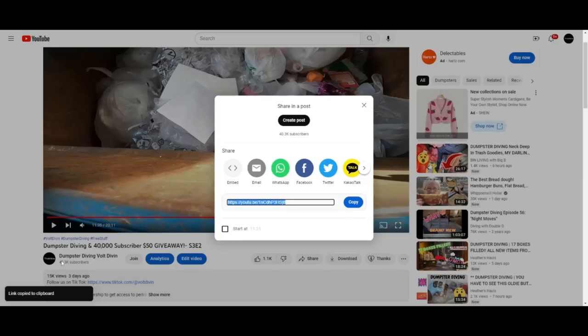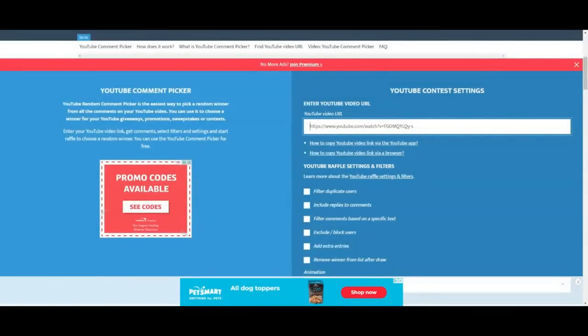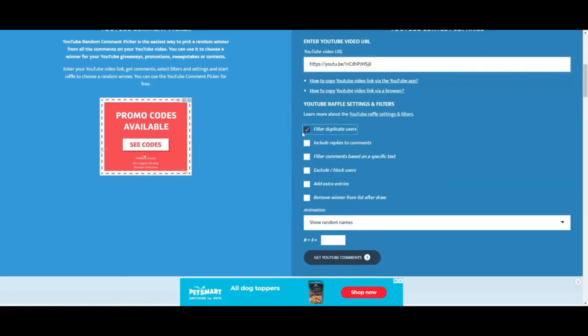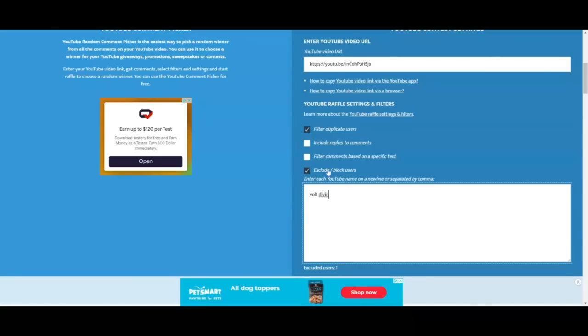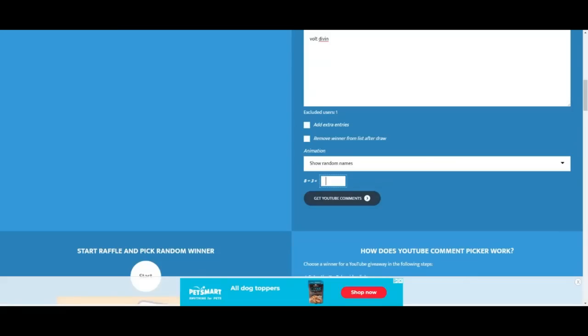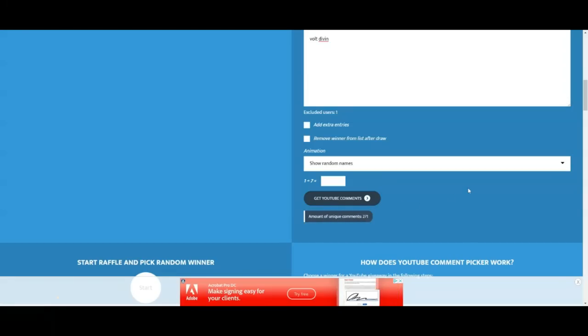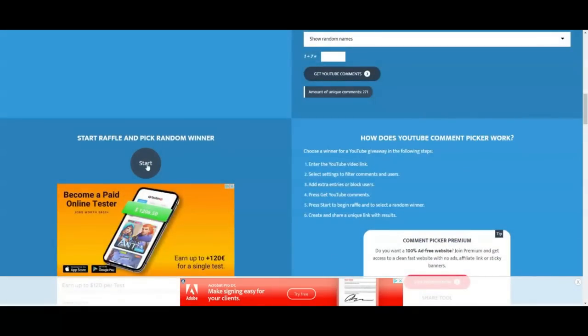This is for the subscriber giveaway. We have a YouTube comment picker and we will enter the URL, filter duplicate users, and exclude ourselves so we will not win our own prize. We will include replies in case there are unique comments. Eight plus three is eleven — and we have 271 unique comments, so let's start!